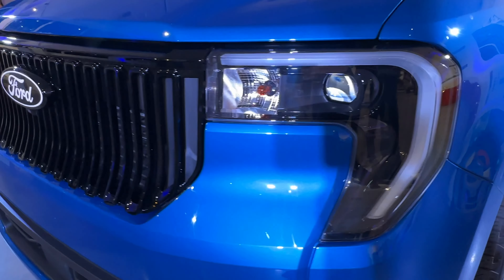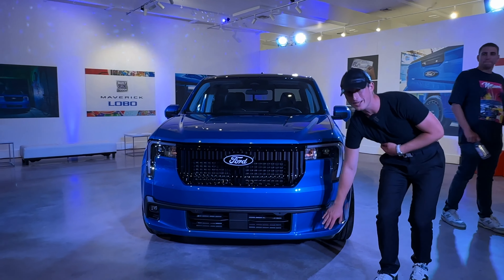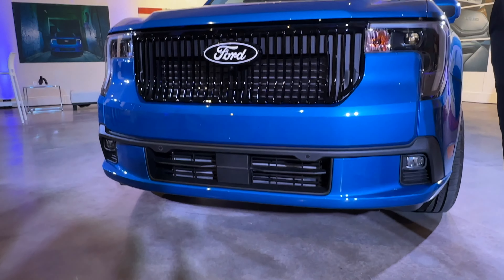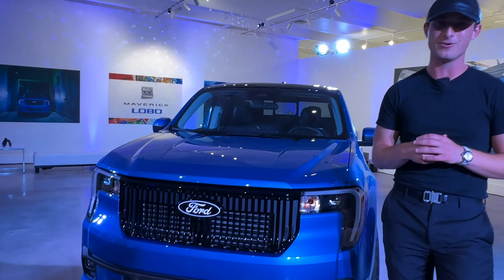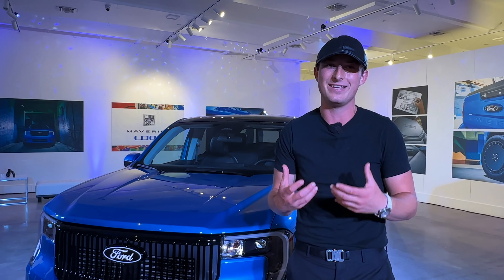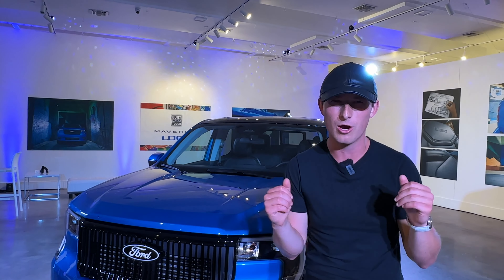Let me talk about this unique Lobo lower fascia. Special for the Lobo model is this body color element — it gives a much more aggressive street truck, almost sports car look to the vehicle. It also just visually plants it to the ground. We want people to feel like this is a handling machine that it is, so the styling reflects that. It keeps your eyes low and lean to the ground.